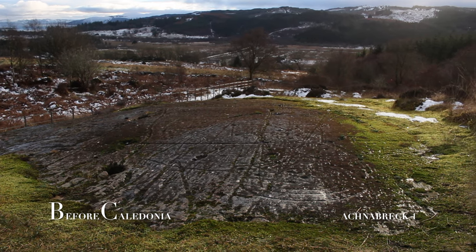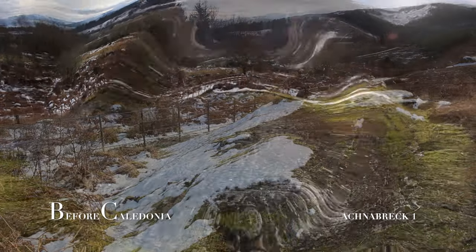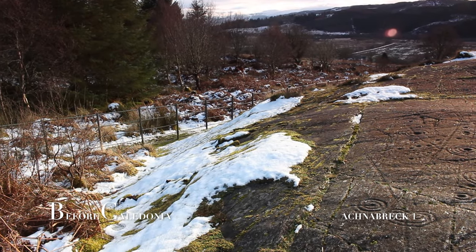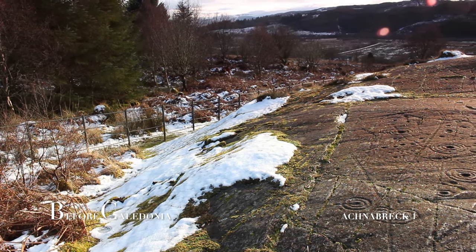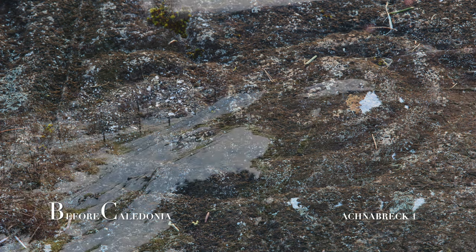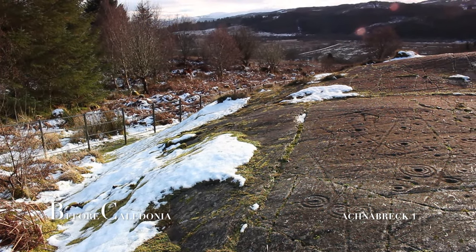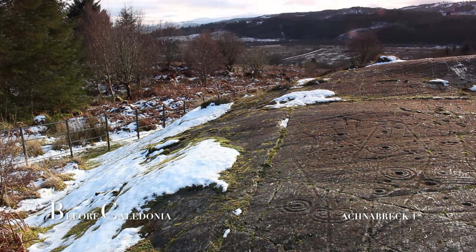Achnabraig has no human or animal carvings. Panel C is the highest rock surface and holds the prominent horn spiral motif. There is a similar glyph on the nearby Templewood stone circle, and two other similar designs have been found on Orkney's Westray stone and Ireland's Newgrange in the Boyne Valley.